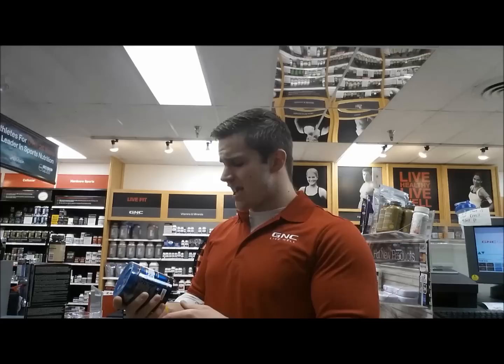Hey guys, this is Alex again with the Bloomingdale Nutrition Center, and I'm here to bring you today Shockd. Whoa, dude, that just shocked me! Okay, okay, we're putting on the rubber gloves because you're about to get shocked.